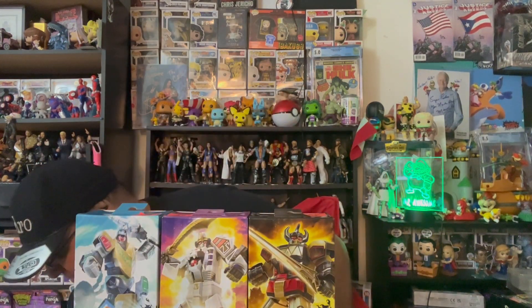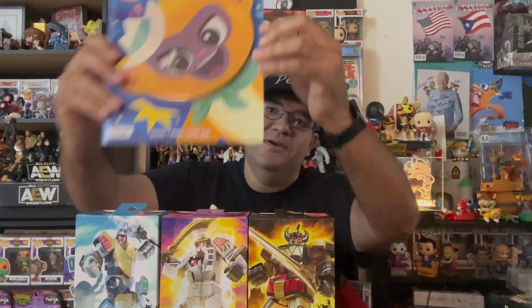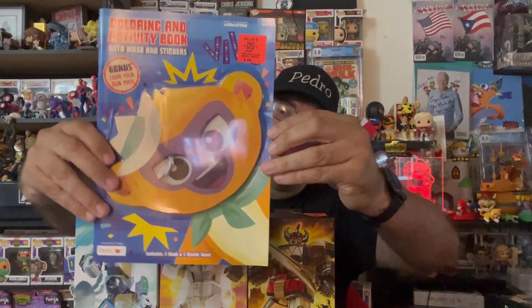I am stoked - I can't wait to open these and put them on display in the back. The last thing I got was something for my daughter. I got this for 69 cents - it's a coloring book activity book for Vivo. My daughter loves to draw, paint, and she loves Vivo, so it was a no-brainer.